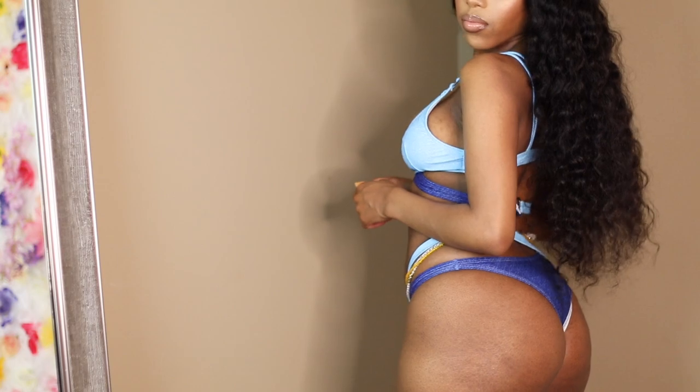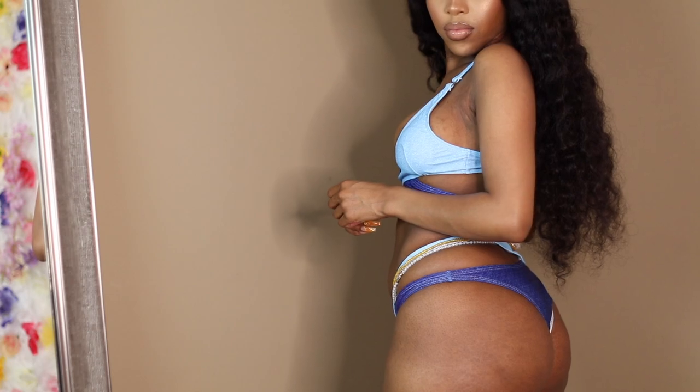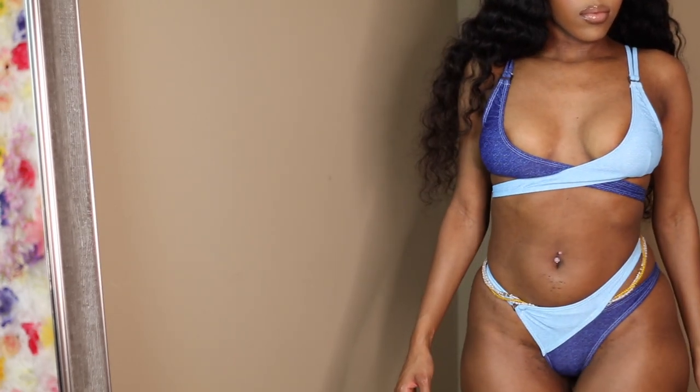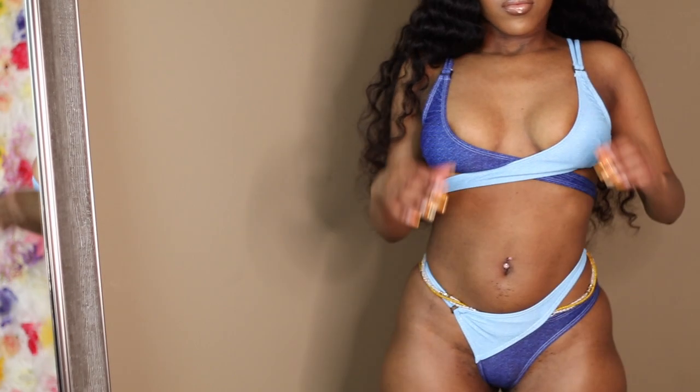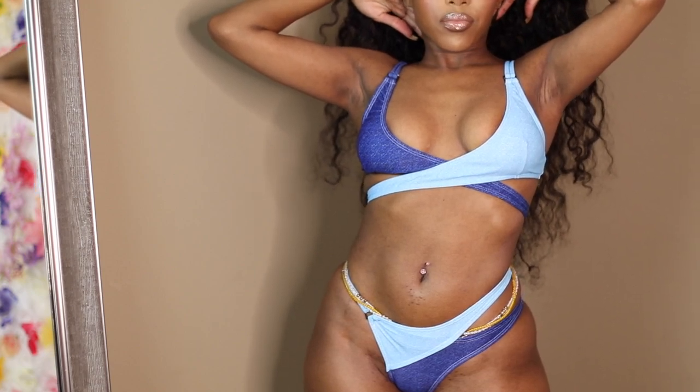It does have the breast cushions in the swimsuit, but I ended up taking them out and it fits way better than what it was looking like on screen. I still think it is cute, but personally I think I would want to go up a size for sure.